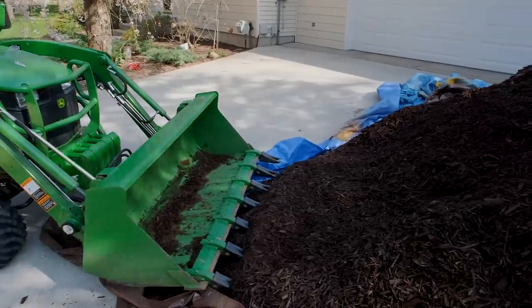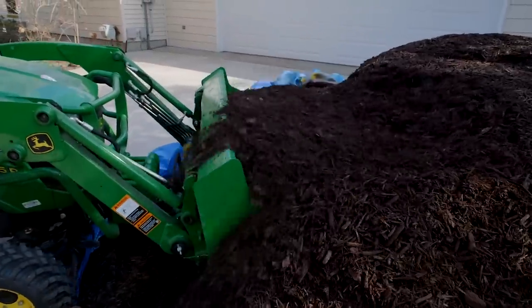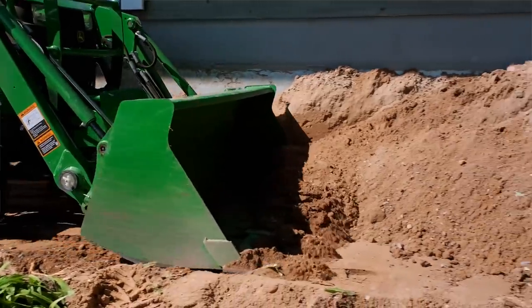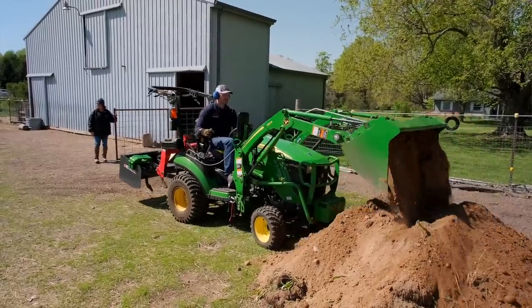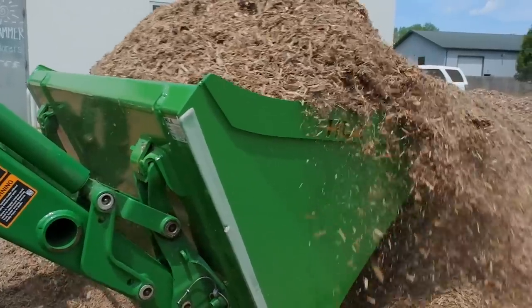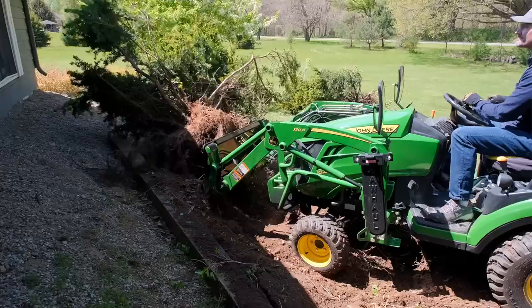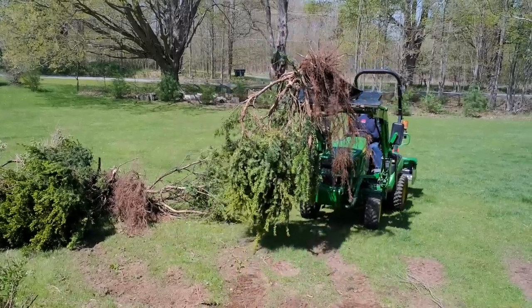The word 'bucket' showed up a lot in the survey results, so I combined the stump bucket, the regular bucket, and buckets in general. Buckets are incredibly handy for moving large quantities of material, digging out stumps, planting trees, moving rocks, and all sorts of applications. It's easy to see why a standard tractor bucket comes with pretty much every compact tractor on the market, and why the stump bucket is one of the top attachments I sell at Good Works Tractors.